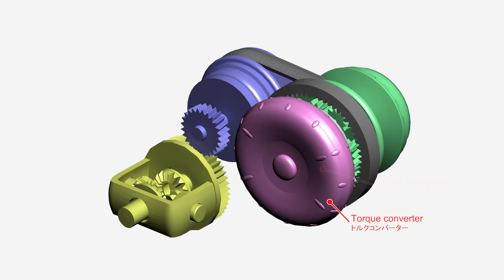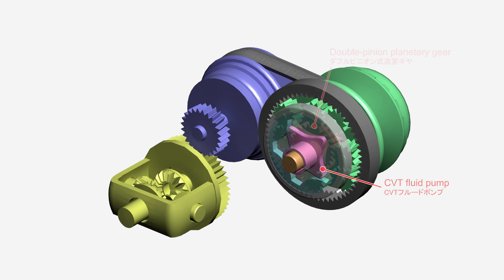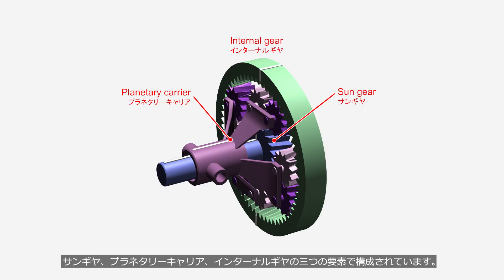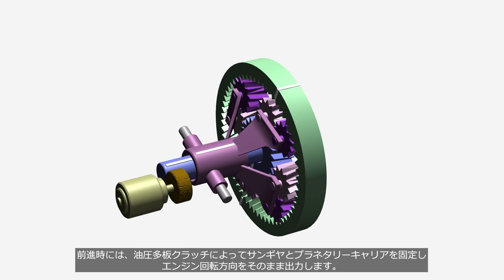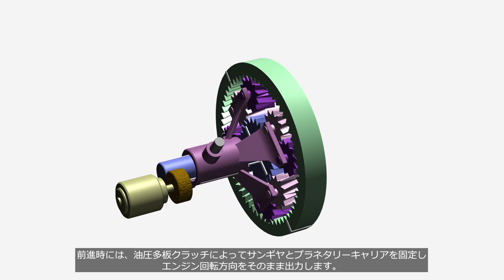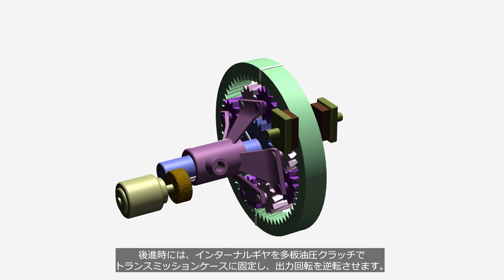Next to the torque converter, a CVT fluid pump is installed to generate line pressure and pulley ratio control pressure. Even when the pulleys stop — such as when waiting at a traffic light — hydraulic pressure must be maintained, so the oil pump is driven from the input side of the torque converter. A double-pinion planetary gear set is installed between the transmission and the torque converter to switch between forward and reverse. It consists of a sun gear, a planetary carrier, and an internal gear. During forward movement, the hydraulic multi-plate clutch locks the sun gear and planetary carrier, allowing the engine's rotation to be transmitted directly. During reverse, the clutch locks the internal gear to the transmission case, causing the output rotation to reverse.